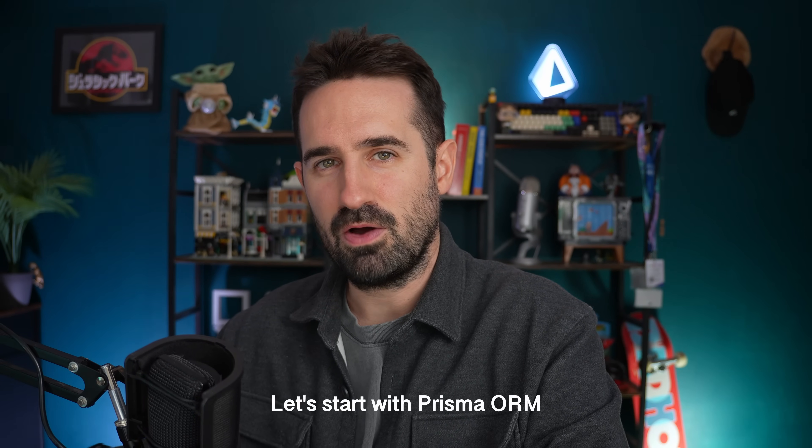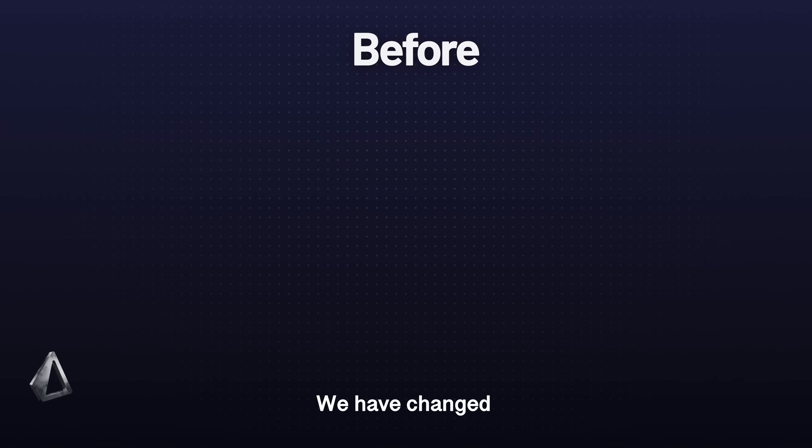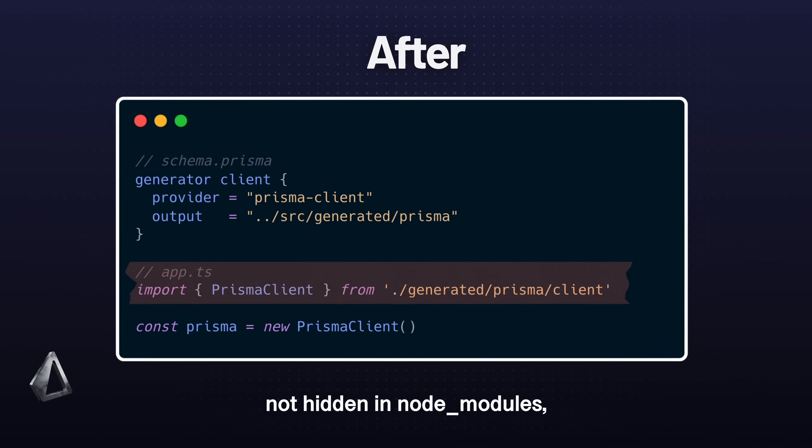Let's start with the Prisma ORM. Prisma 7 is ready for the future of JavaScript. We have changed how the Prisma client is generated — it now lives inside your source code, not hidden in Node modules. That means simpler imports, better mono-repo support, and a cleaner experience overall.